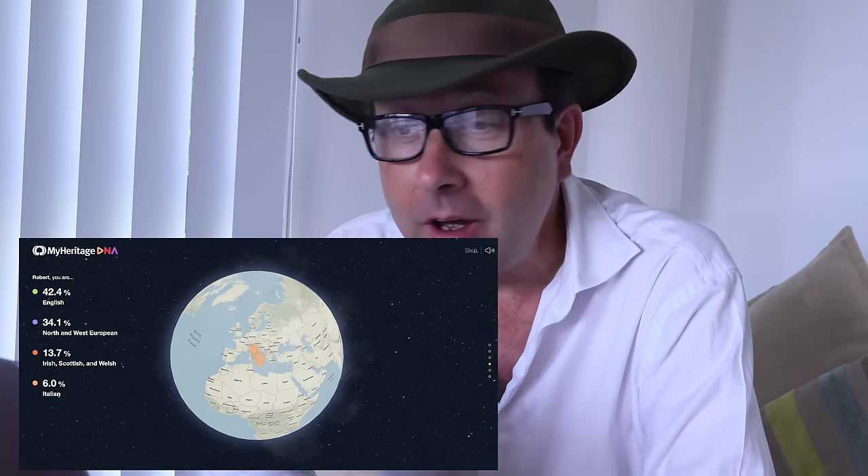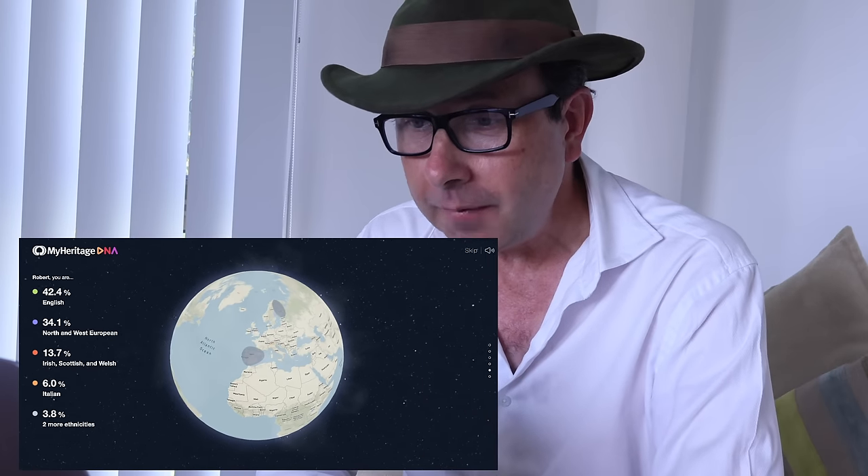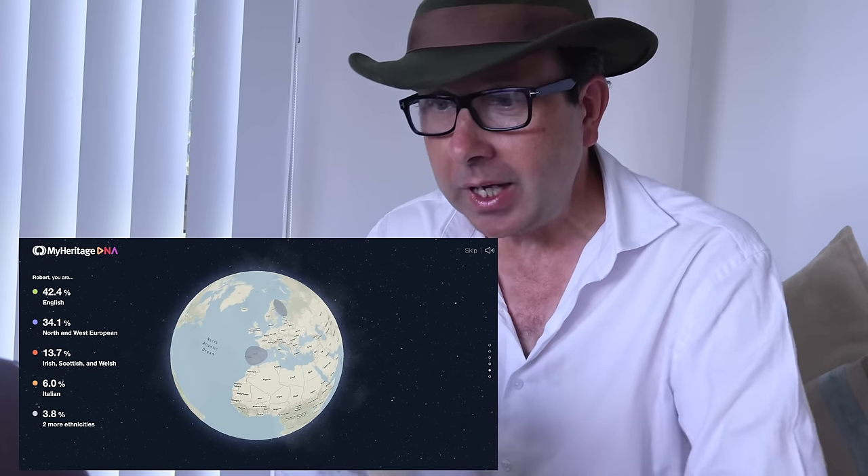6% Italian! 6% Italian — no! And there's more: 3.8% showing the Iberian Peninsula. That is incredible — that does not show up in my family tree anywhere. There's a little bit from Finland as well. 4.4% of the world. To say that I am surprised at the results is an understatement — blown away would be closer to it. MyHeritage, you have totally amazed me.